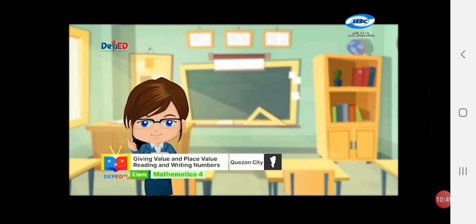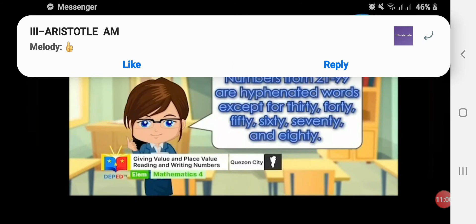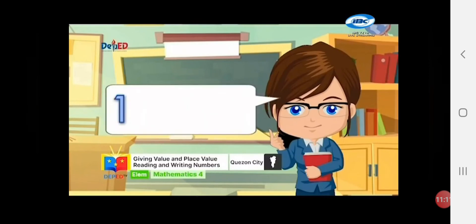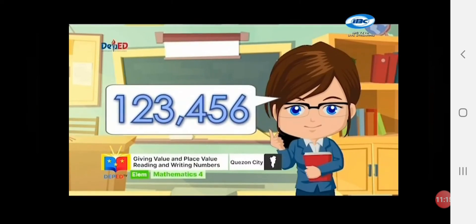Have you observed there were hyphenated numbers? Don't forget that numbers from 21 to 99 are hyphenated words, except for 30, 40, 50, 60, 70, and 80. In writing big numbers, we can use a comma or space to separate the digits into groups of three. We can do this by counting three numbers from the right.